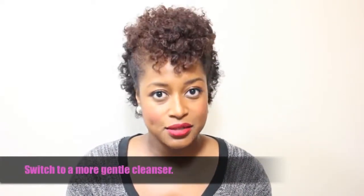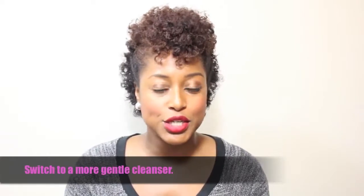Tip number two: switch to a gentler cleanser. In the summertime we tend to use lots of foamy, sudsy cleansers because we've got sweat and oily skin, and those are fine for then, but you don't want to continue to use those kinds of cleansers in the fall and winter. Your skin is already going to be getting a little bit more dry because of the environment, so you want to make sure that you're using a cleanser that incorporates some moisture in it.